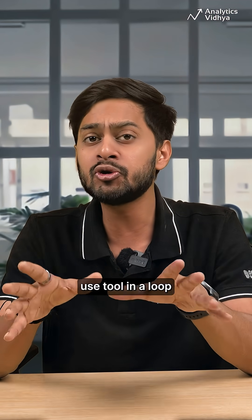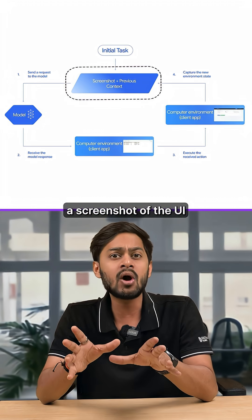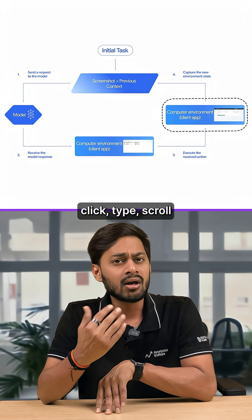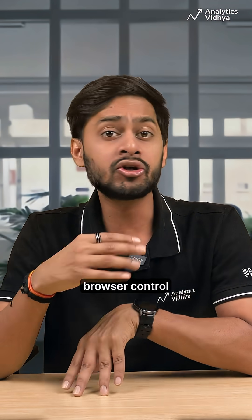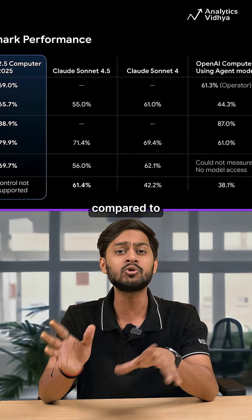The model works via a computer use tool in a loop. You send a user request, a screenshot of the UI, and recent actions. It returns the next UI actions — click, type, scroll, or ask for confirmation. It excels in web browser control benchmarks, achieving high accuracy with low latency compared to alternatives.